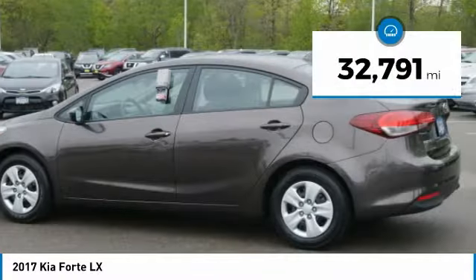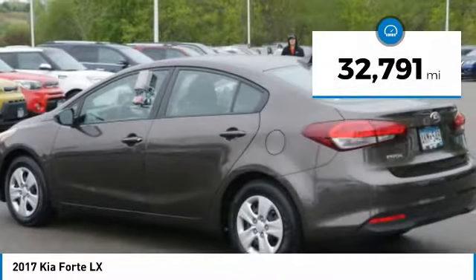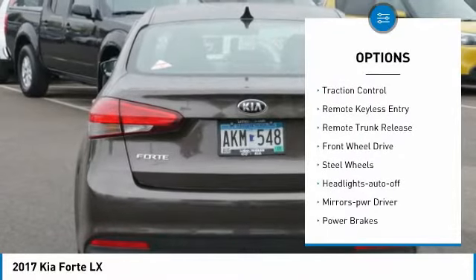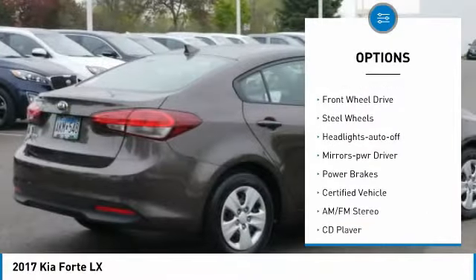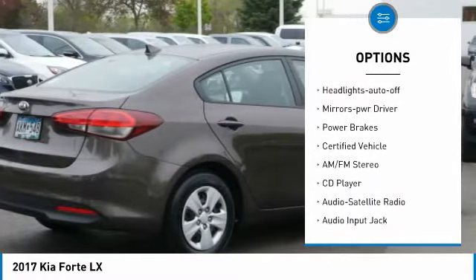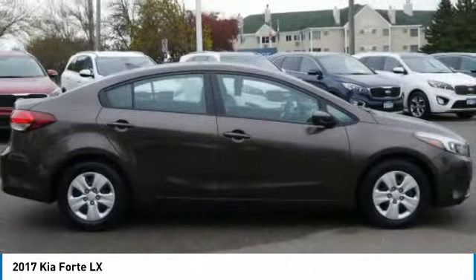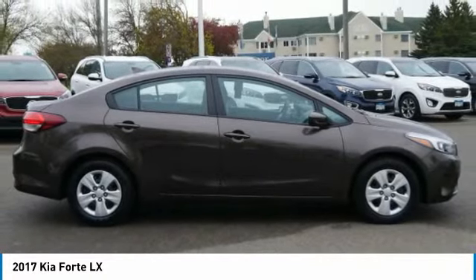This vehicle has less than 35,000 miles. Here are some of this vehicle's great options: heated side mirrors, power mirrors, traction control, remote keyless entry, remote trunk release, FWD, steel wheels, headlights auto off, mirror memory, and power brakes.